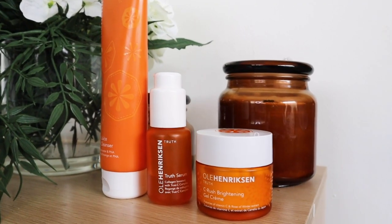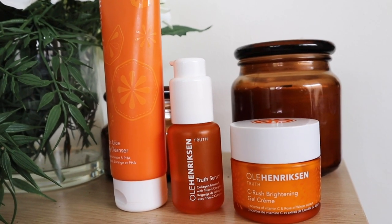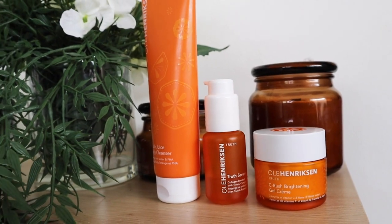Hey guys, it's Desi here, welcome back to my channel. Today I'm going to be trying out the Ole Henriksen skincare range — specifically the Truth section, which is their brightening product line. These products are focused on brightening up your skin and targeting hyperpigmentation. For example, I suffer from acne scarring, so I thought these products would be amazing for that.